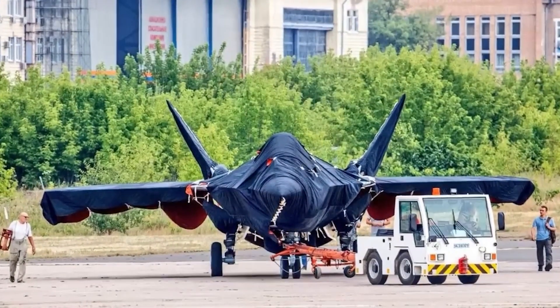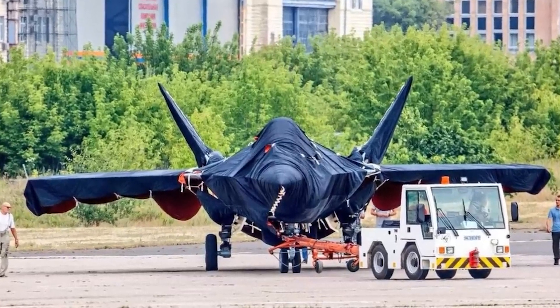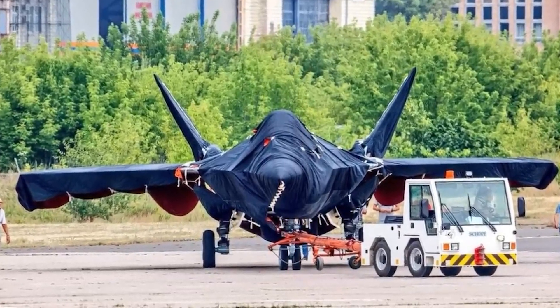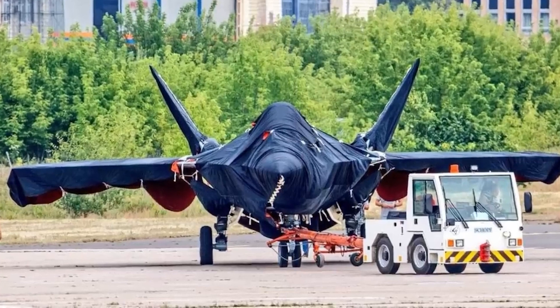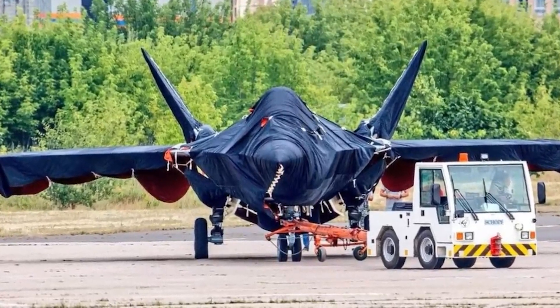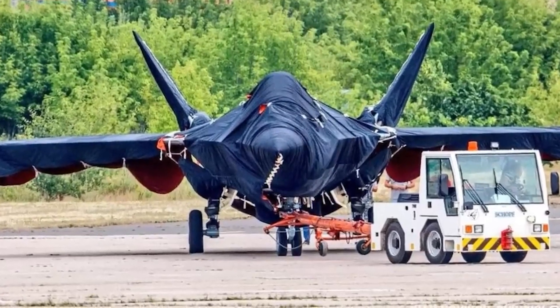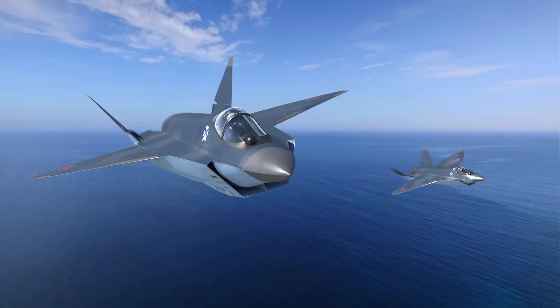Among the advantages of the fighter, the developers include ease of operation, the ability to loiter in the air for a long time, quickly arrive in the area of the mission, and quietly reach the distance of guaranteed destruction of the target. Checkmate is a multifunctional platform of a new generation, distinguished by the ability to adapt to the needs of a particular customer, low cost of operation, and wide combat capabilities.